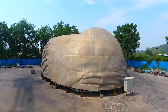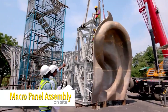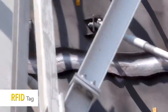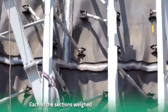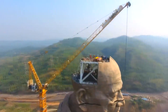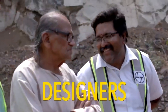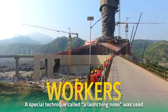The most insane part of the construction, however, was the erection of the statue itself. After all, building a statue twice the size of the Statue of Liberty is certainly not child's play. The statue was primarily built in sections, and each section weighed about 150 to 200 tons. The next step was to carefully erect one section over the other. To lift each section into its proper place, a special technique called a launching nose was used.